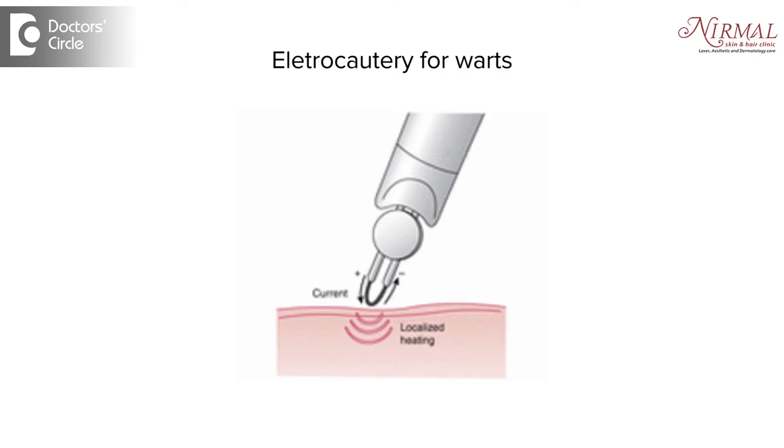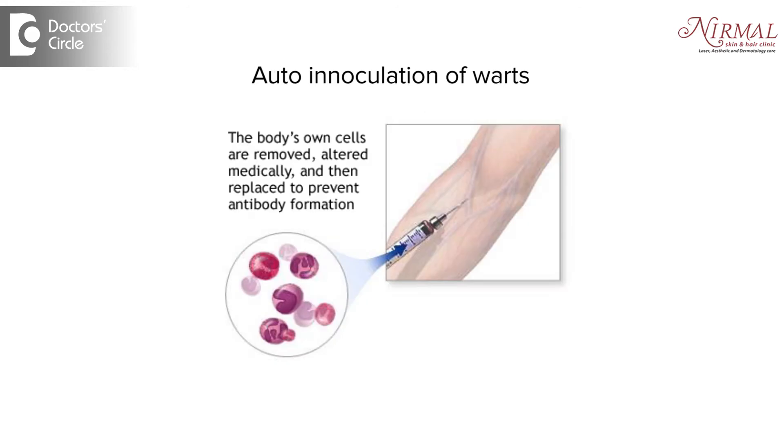We try to improve immunity by giving calcium pantothenate and zinc supplements, and topical salicylic acid and lactic acid applications. If there is a single wart, the easiest way of getting it removed is to do a QAT or radiofrequency treatment. If there are multiple or recurrent warts, then there is something called auto-inoculation which helps.